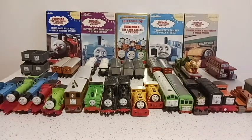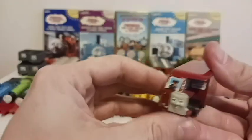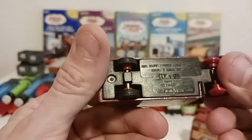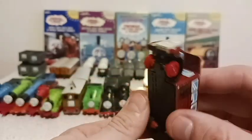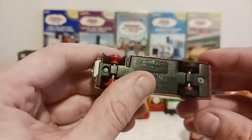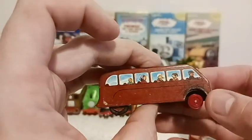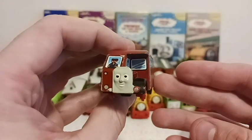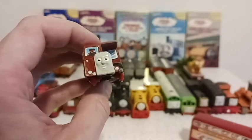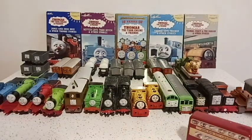The last two in my Ertl collection are Bertie the Bus and Bulgy. Bertie — he's missing his rubber tires, so he's definitely one of the older Bertie toys in my collection. I need to find a new one. But he's cool — he had that famous race with Thomas, and if Thomas is in a pickle, Bertie will pick up the passengers and save the day.